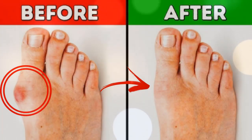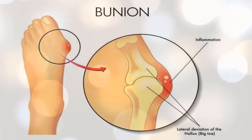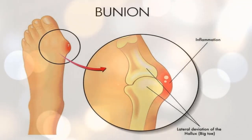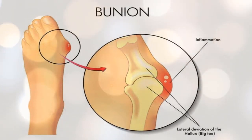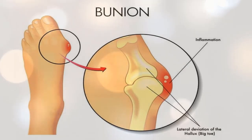Bunions are abnormal bumps and they do not only look bad, they also can cause a lot of pain. They're caused by the unequal distribution of body weight on the feet, causing the bones in the toes to become inflamed and deform the joint. They typically develop after age 30 and almost always affect both feet.